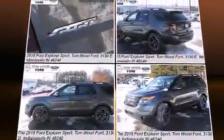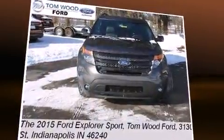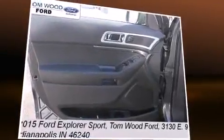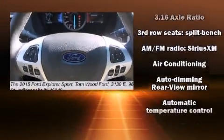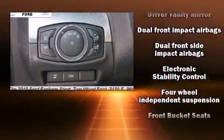Top features include air conditioning, adjustable headrests in all seating positions, power front seats, speed-sensitive wipers, heated seats, a trailer hitch, and power windows. Premium sound drives 12 speakers, providing you and your passengers a sensational audio experience.